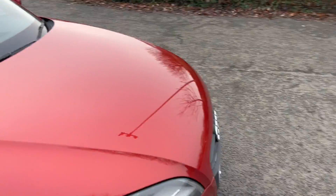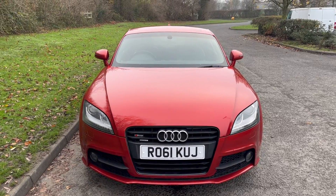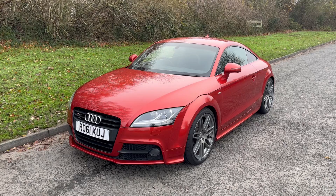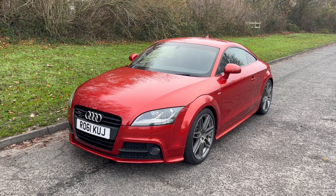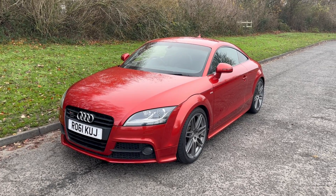It is a superb vehicle to drive. Obviously the Quattro means four-wheel drive system on the Audis. And if you'd like to have a drive of it yourself, don't hesitate to get in touch. Thank you very much for watching — look forward to seeing you soon. Bye now.